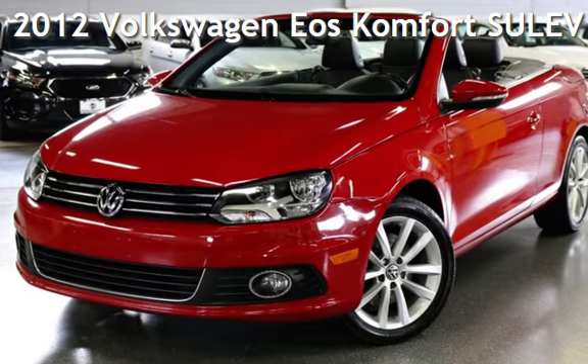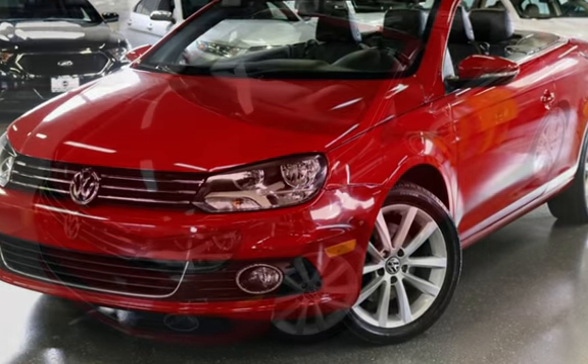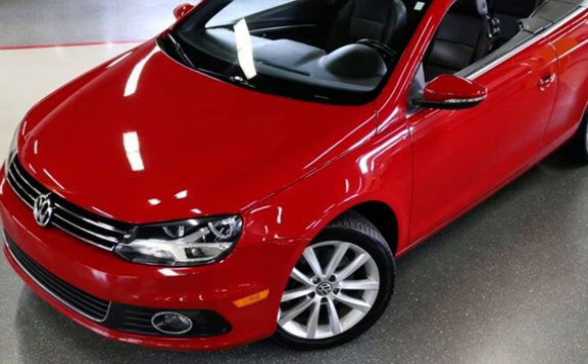Presenting a pre-owned 2012 Volkswagen EOS Comfort Super Ultra Low Emission Vehicle. This two-door convertible has a four-cylinder, 2.0-liter i4 engine, with front-wheel drive, and an automatic transmission.